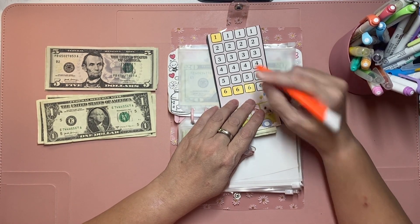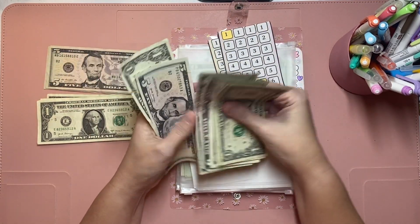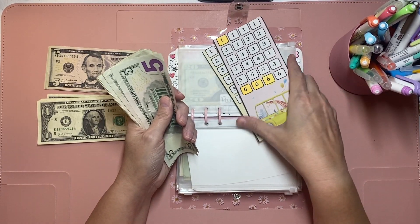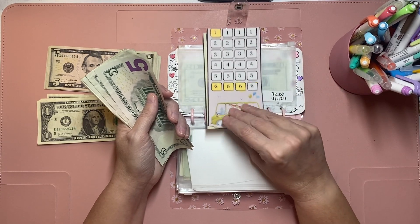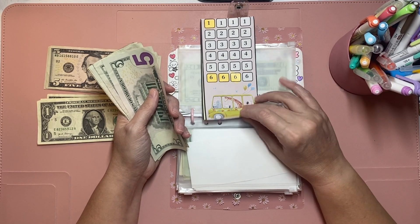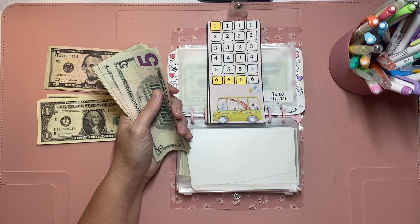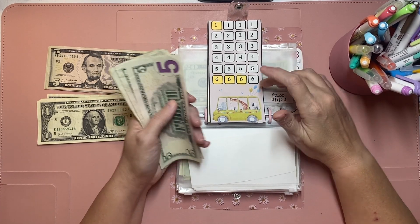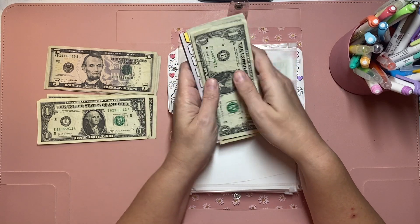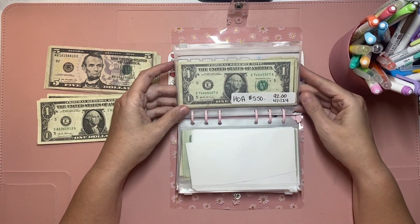This savings challenge is also by Lisa Grateful Me at The Happy Mailbox Co on Etsy. We will do six dollars. My HOA dues are due in April and it was $550 last year, so I expect it to be at least the same this year. What I don't have in my sinking fund I will add the difference when I get my bonus. 5, 10, 15, 16, 17, 18, 19 — and we already have 84 dollars saved in my other binder because we finished one challenge.